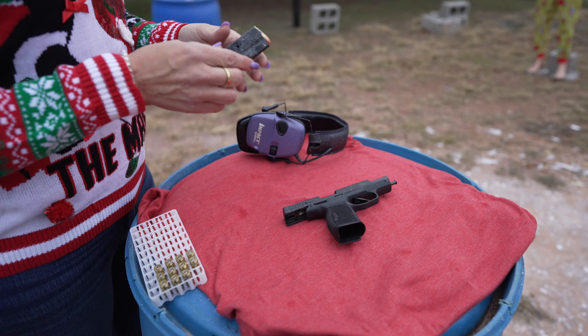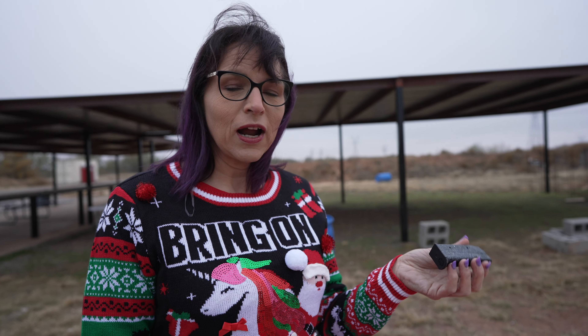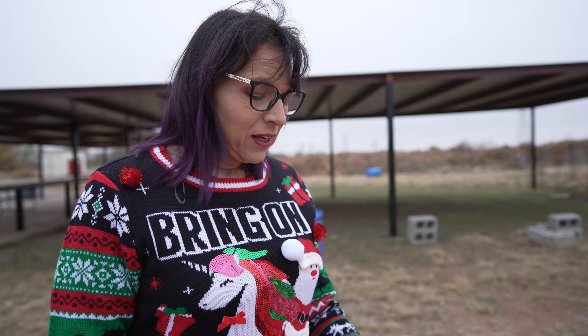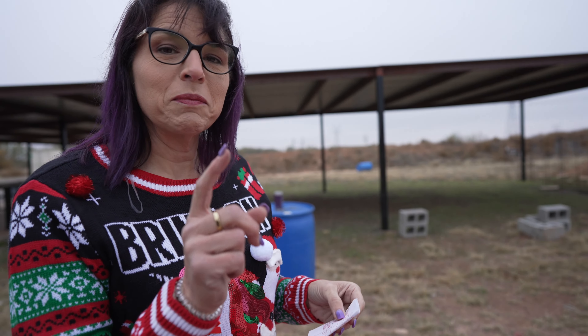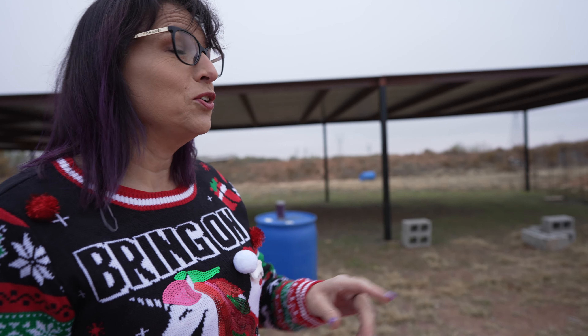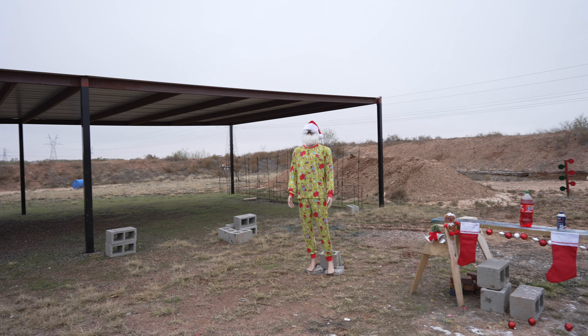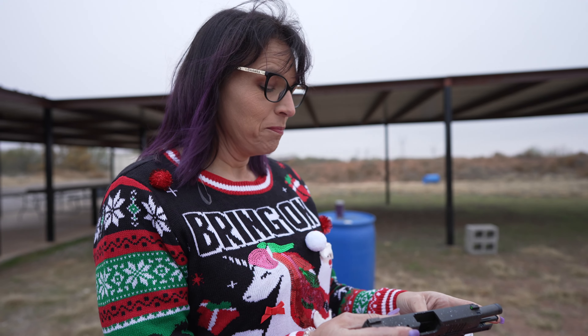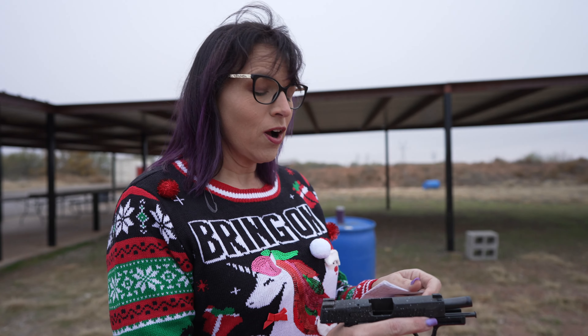We have 12 rounds in here and it comes with two 12-round magazines. Let me check my cheat sheet to make sure I get all the details right. The width of it is 1.1 inches on the slide. The barrel length is 3.7 inches and the overall length is 6.6 inches.